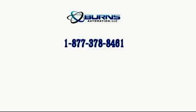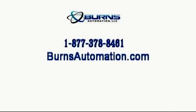For more information on this and other Kaleva products, please contact Burns Automation.